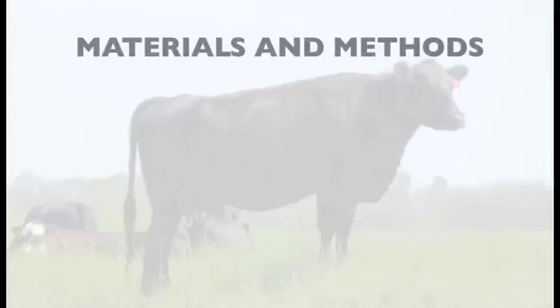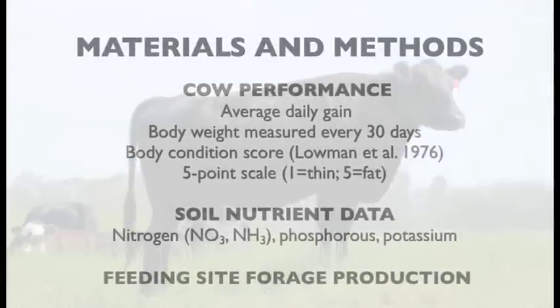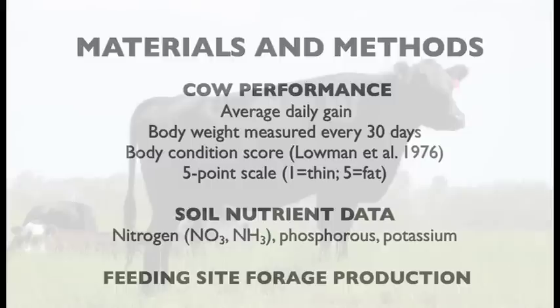The measures we took in terms of cow performance included average daily gain or body weight change, and body condition score — a good measure of fat reserves in these cows. We also measured the effect of these grazing systems on soil nutrient profile — nitrogen and phosphorus — on the winter grazing site. Soil samples were taken before and after each grazing event. Finally, forage yield was measured, looking at the effect of nutrient deposition on forage yield of that old pasture site.